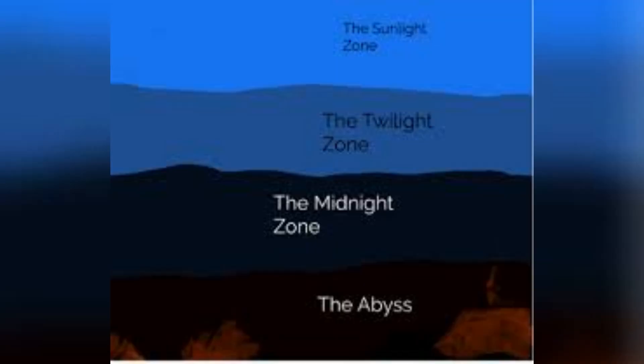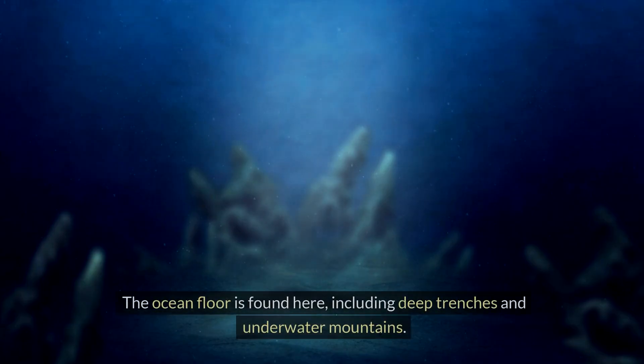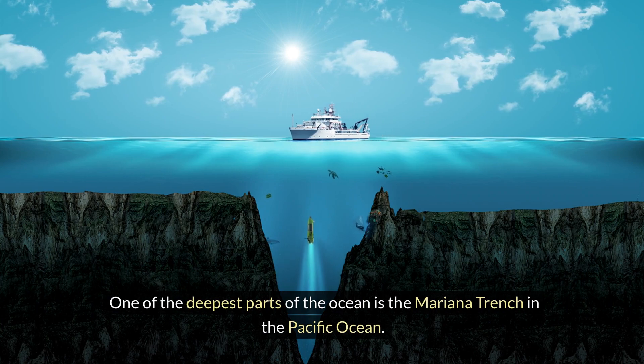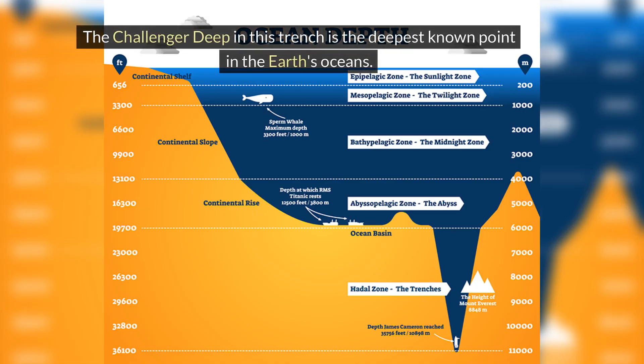At the very bottom is the abyssal zone, which is near freezing and has no light at all. The ocean floor is found here, including deep trenches and underwater mountains. One of the deepest parts of the ocean is the Mariana Trench in the Pacific Ocean. The Challenger Deep in this trench is the deepest known point in the Earth's oceans.